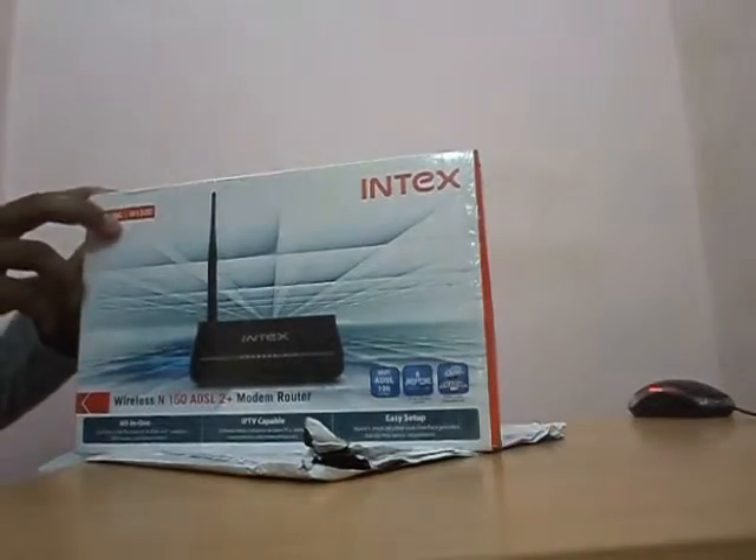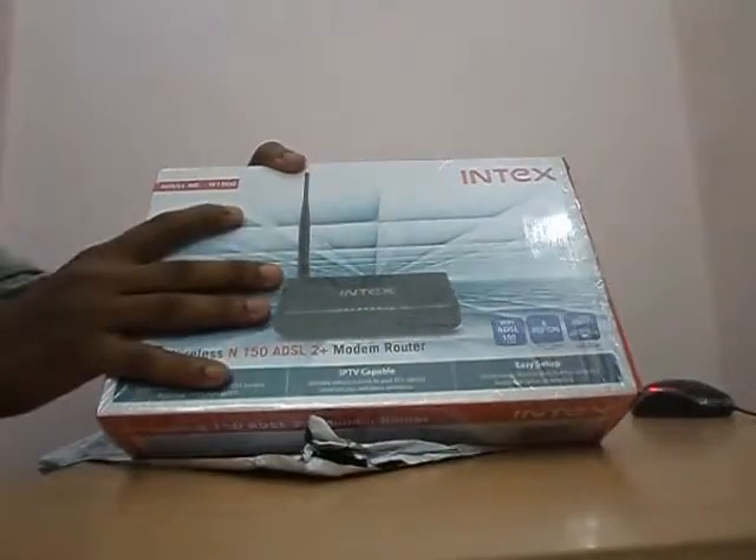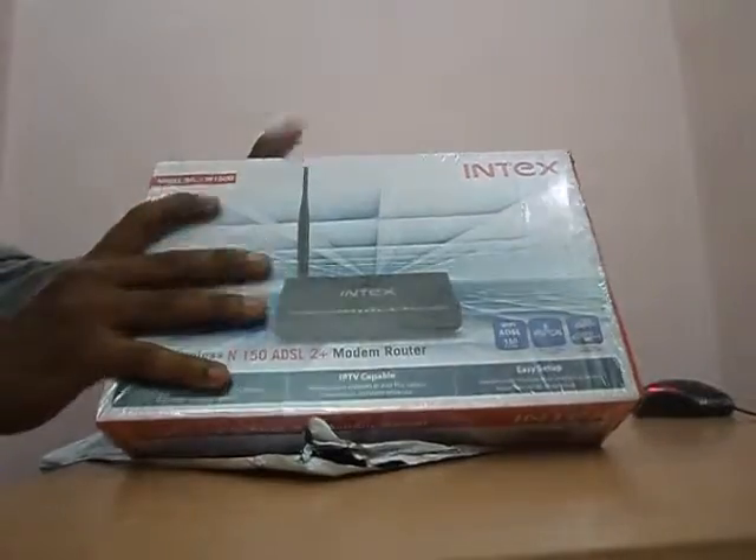Hello everybody. Today I bought one index ESL modem from eBay. The original price of the modem is Rs.2540. There is MRT rate but I got the product for Rs.990 only, exclusively from eBay. According to the price range, it is very good and the cheapest modem.